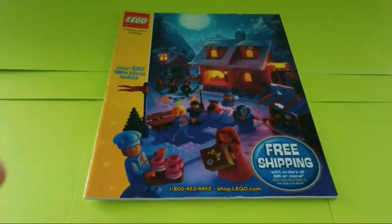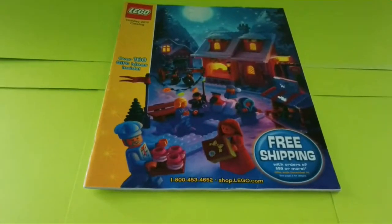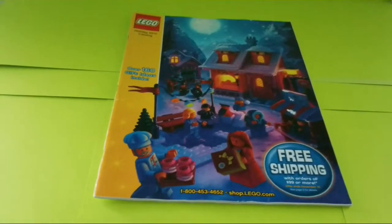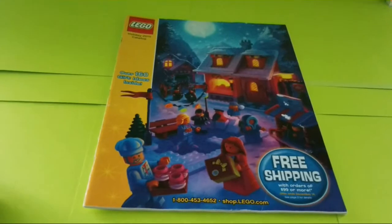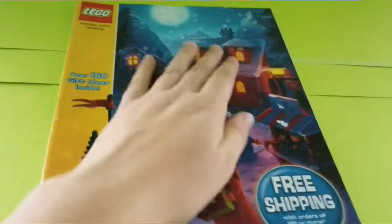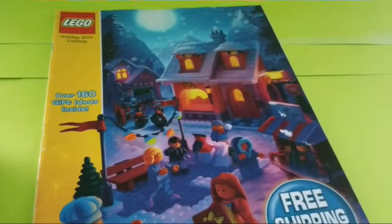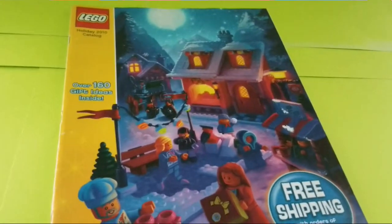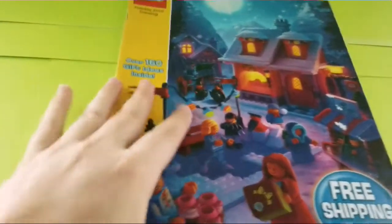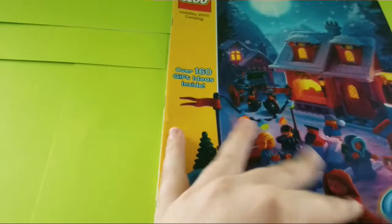Hey guys, so today since it's my birthday I'm going to go over my favorite Lego catalog, which is the Holiday 2010 catalog. This one's my favorite mainly because of a story which I'll go into on one certain page. Obviously I love this cover — I've actually never had it in the version I had because the cover was ripped off when I found it, but I just like the look of it. It's more interesting, and this catalog has over 160 gifts inside.